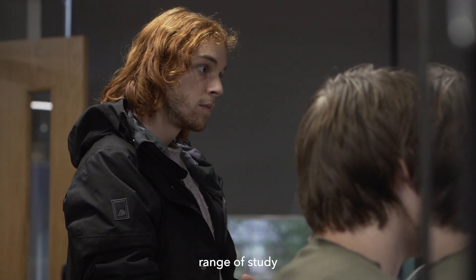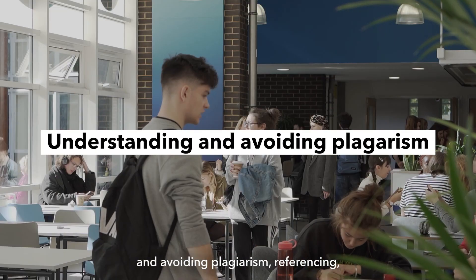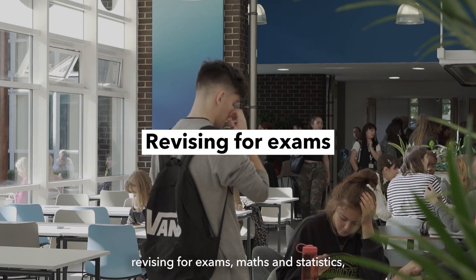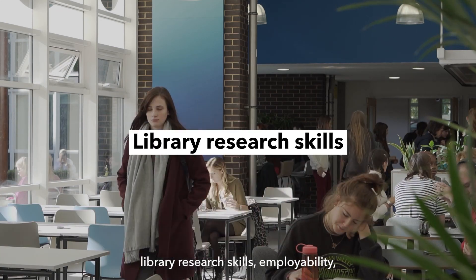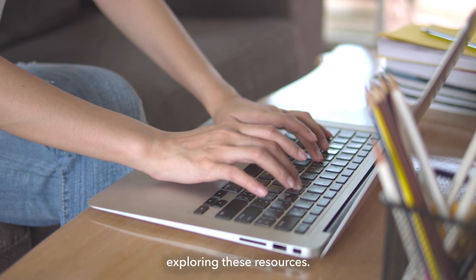Through our extensive range of study skills guides and online resources you can explore many topics including understanding and avoiding plagiarism, referencing, good study habits, using feedback, revising for exams, maths and statistics, library research skills, employability, digital skills and much more — so start exploring these resources.